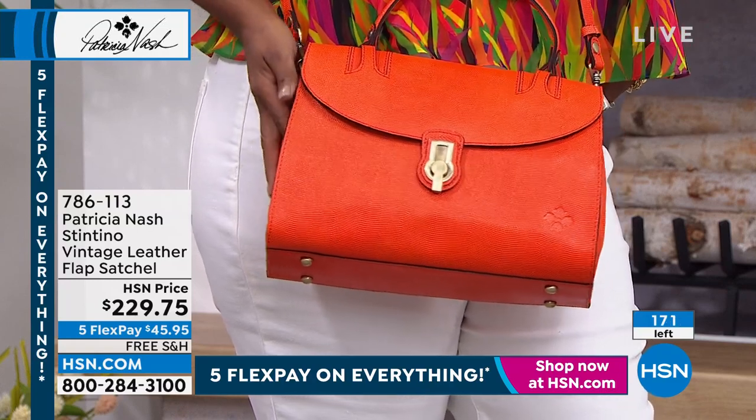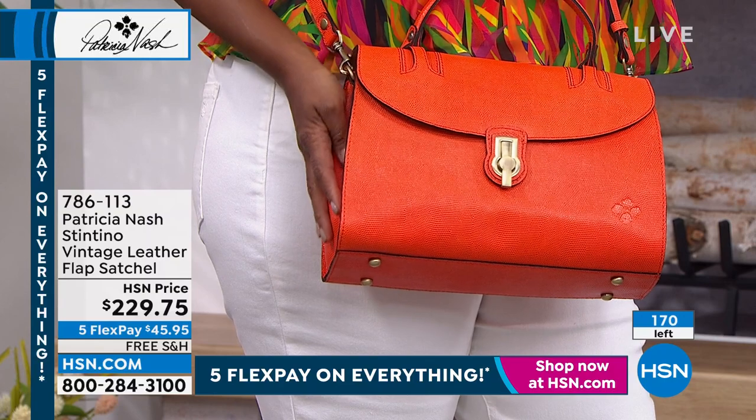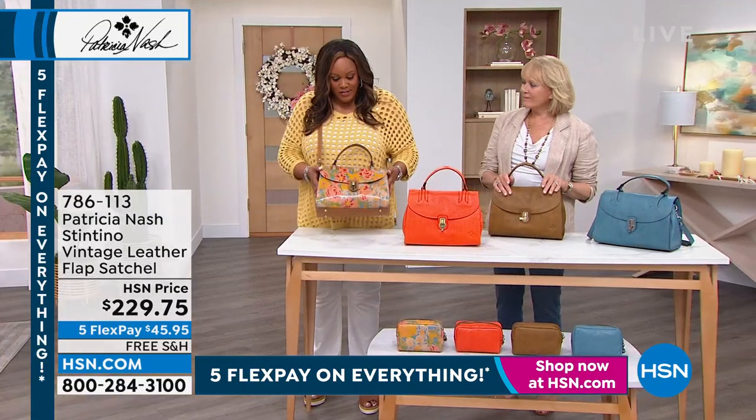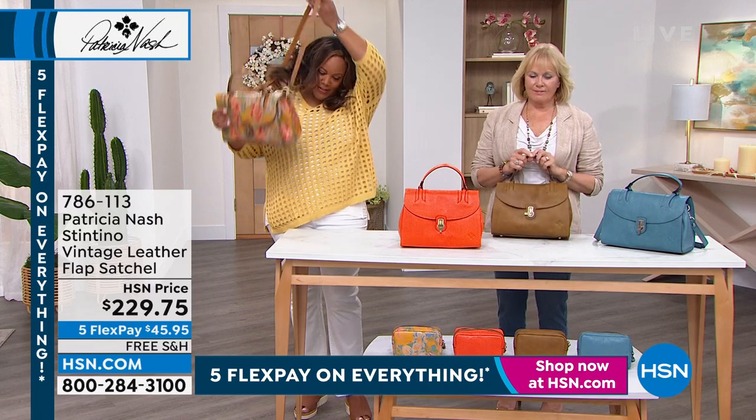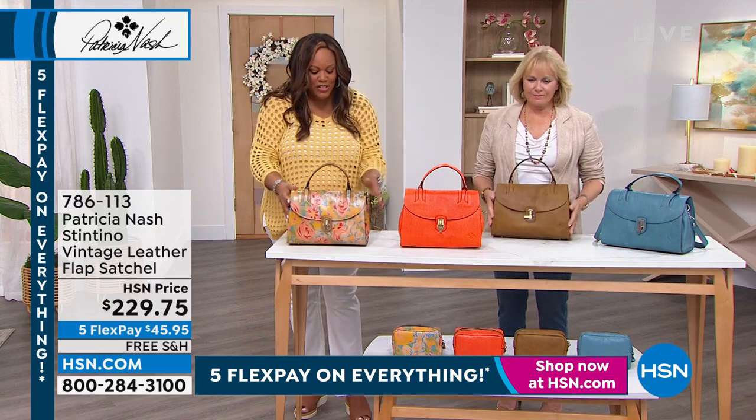So here's what I want you to do — I want you to go to hsn.com. That's the quickest way to order. If you want the citrus rose, I'm telling you, it's butter. It's butter, it's rich, it's lovely.